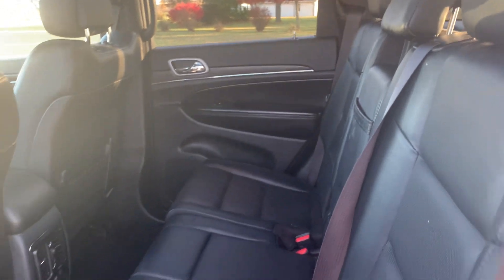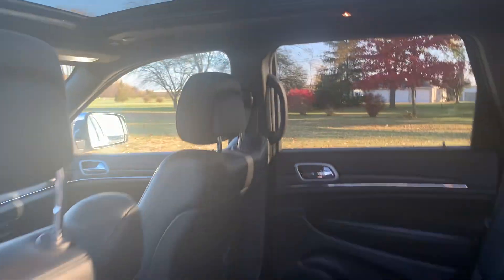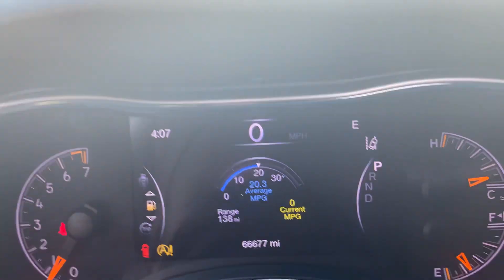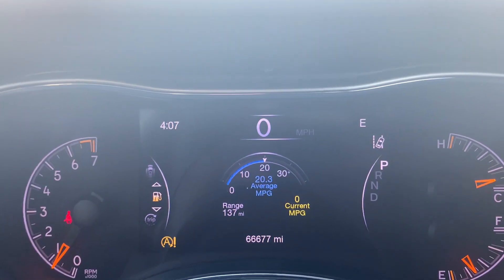Heated back seats look good. Got panoramic sunroof. Front seats are in decent shape, and both of them are power adjustable. Got close to 66,700 miles on it.